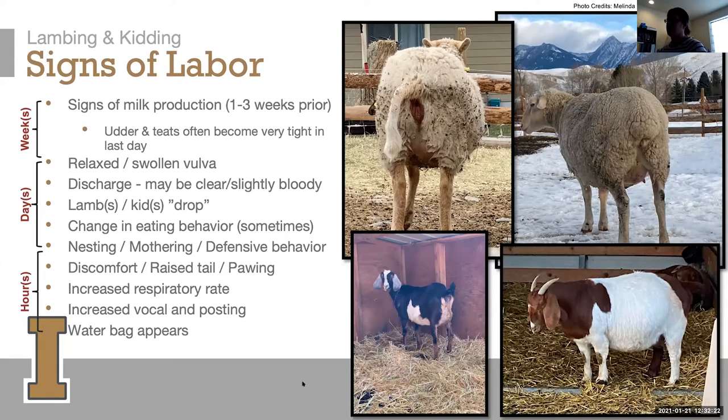In the last few days before labor, you'll see a relaxed and swollen vulva. They'll start having some discharge — it should be clear or slightly bloody. If you see something amber-colored or almost brown, that's usually a sign for concern, meaning the fetus inside is probably stressed and releasing fecal matter into the sac. If there's too much blood in the discharge, that's another sign of something going wrong and a signal to get help.